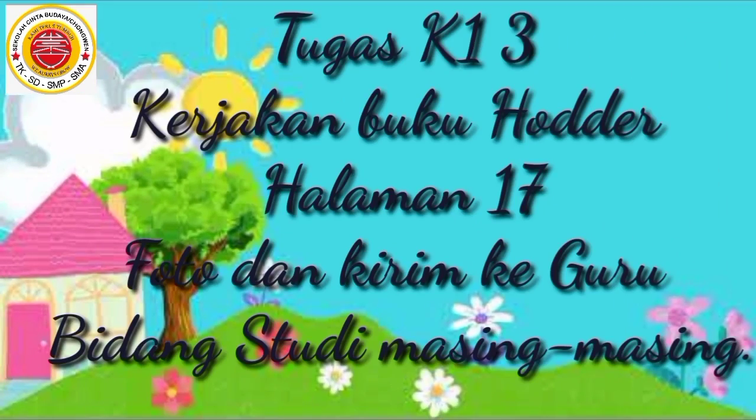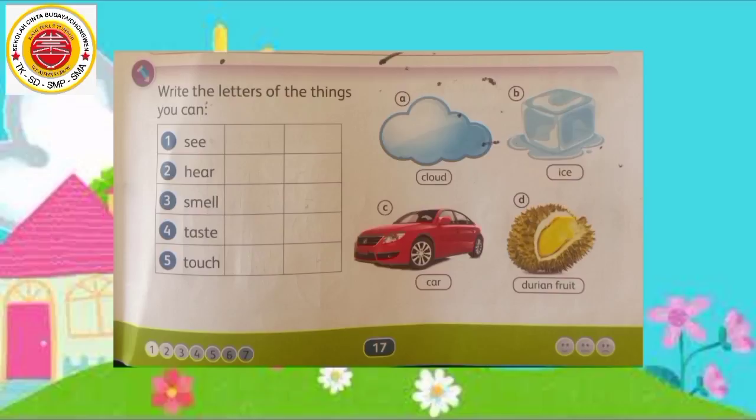Selanjutnya, anak-anak Miss yang di rumah, buka buku holder science kalian halaman 17. Di bagian bawah itu adalah tugas yang harus kalian kerjakan. Write the letters of the things you can — menulis kata-kata dari benda-benda yang dapat kamu lakukan dengan cara: